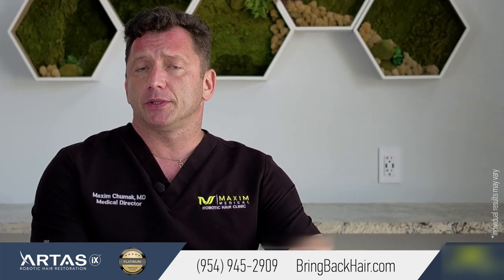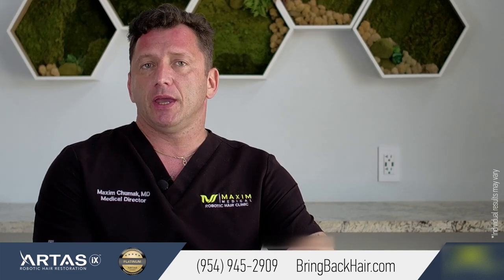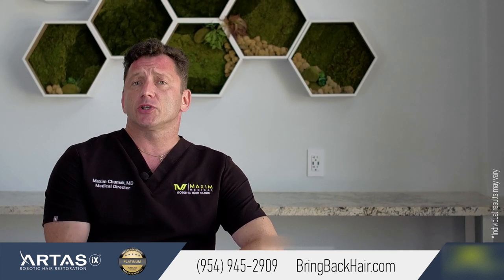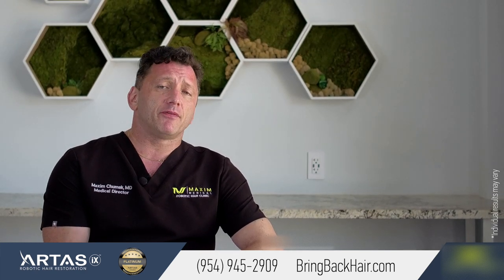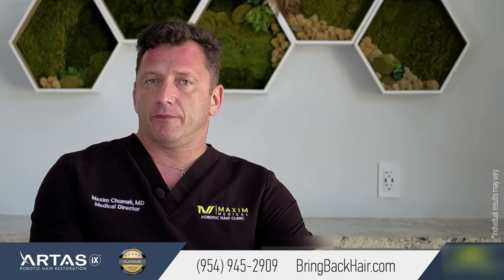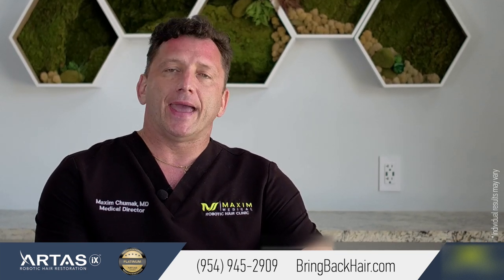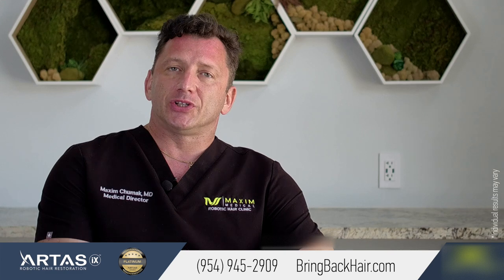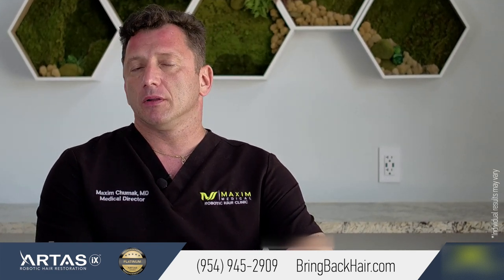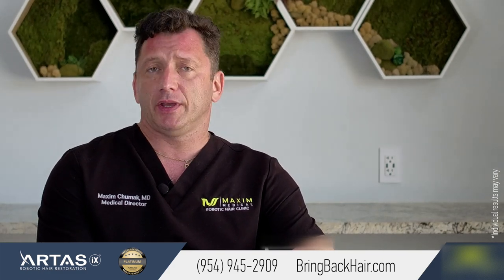The forefront treatment that has years of proven efficacy is finasteride, or trade name Propecia. Finasteride is a 5-alpha reductase inhibitor which blocks the conversion of testosterone into DHT. As a result, there is less DHT at the hair follicle, which over time can decrease the progression of hair loss.